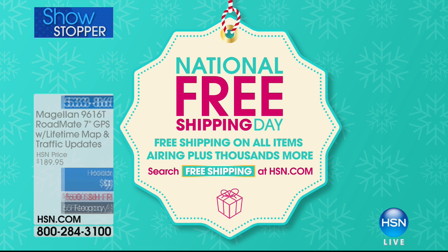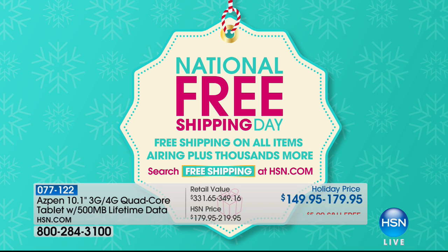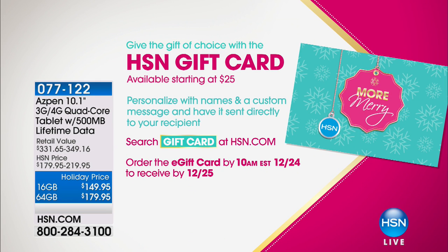Head over to HSN.com and search free shipping to take advantage of that. Also, to help you save money on electronics: if you spend $279 or more, you qualify for VIP financing using the HSN card — no interest, with payments broken up over a period of 12 months.